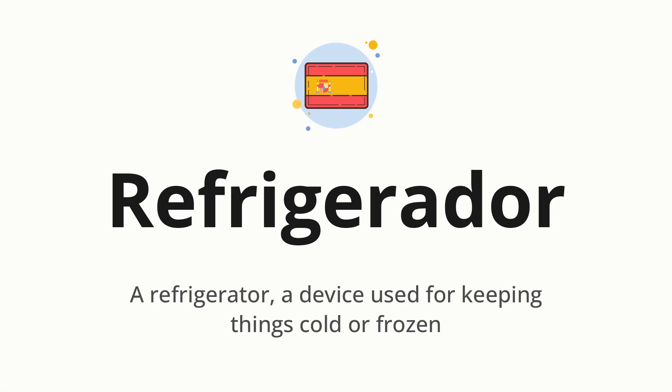Let's say it all together. Refrigerador. One more time. Refrigerador.